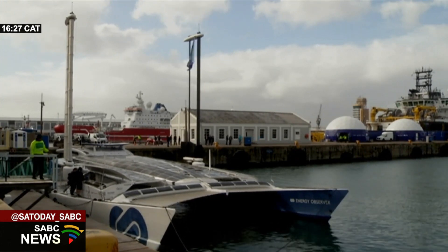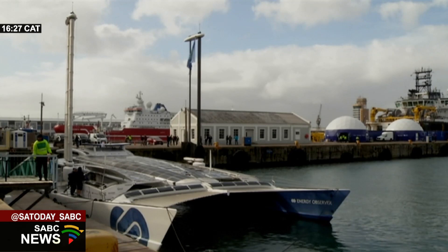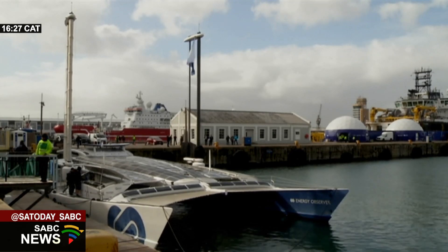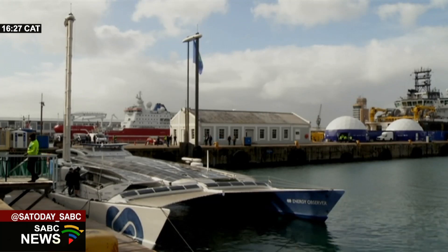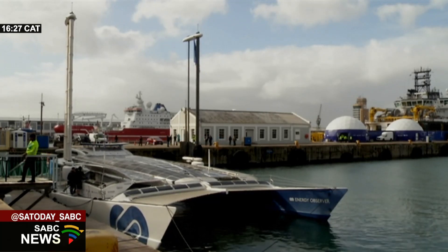And what they say in their press release: all of these solutions are experimented with, tested and optimized to make clean energy a concrete reality accessible to all.